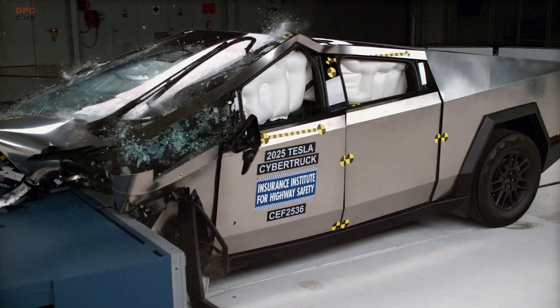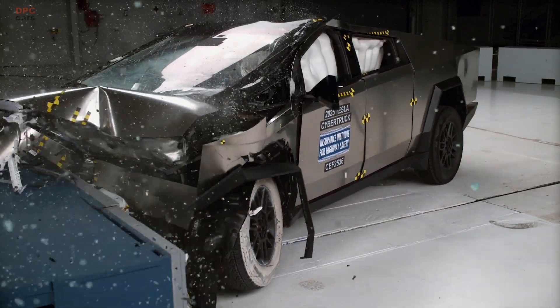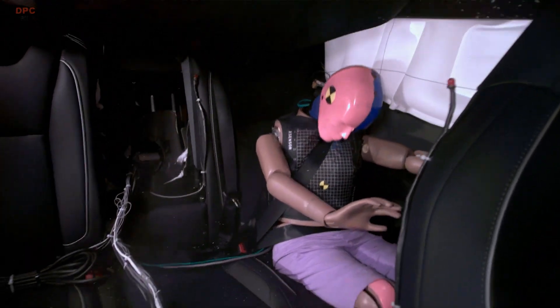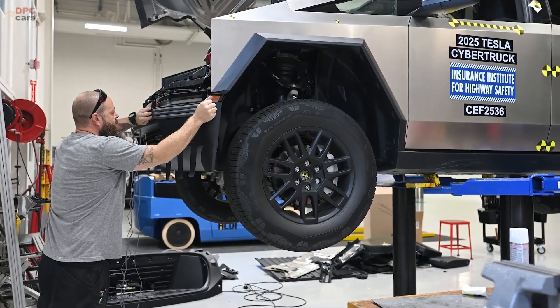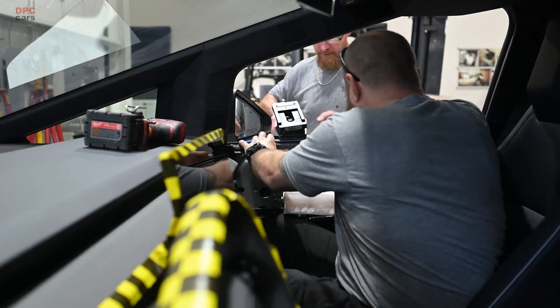Tesla changed the front underbody structure on post-April trucks to better manage crash energy. In plain language, the cabin holds its shape and the belts and airbags do their jobs more effectively. If you are shopping, look at the certification label on the driver door or B-pillar to confirm when a specific truck was built, so you know which engineering you are getting.